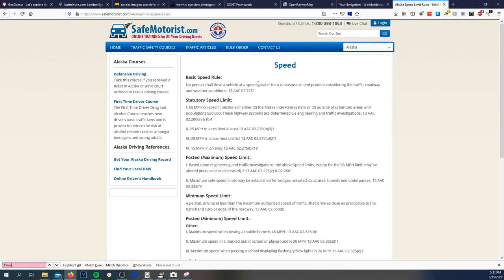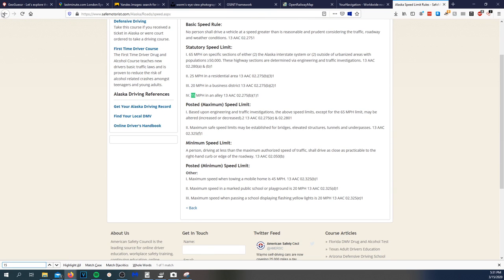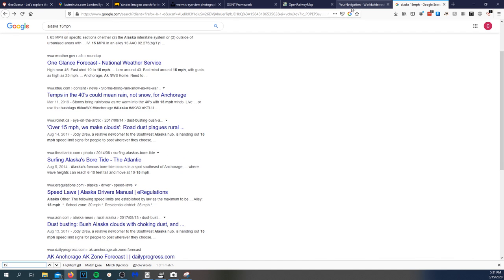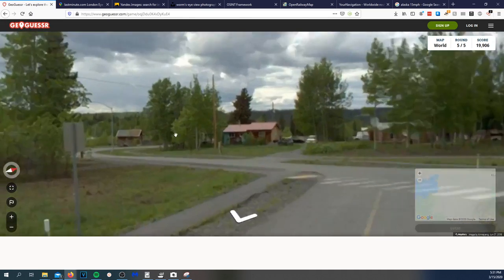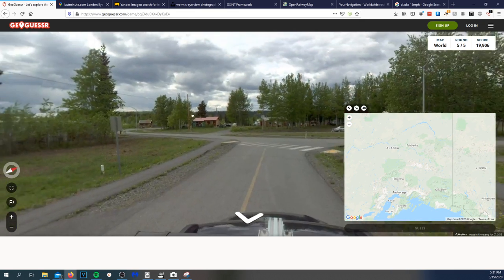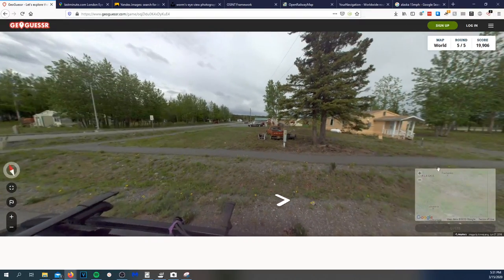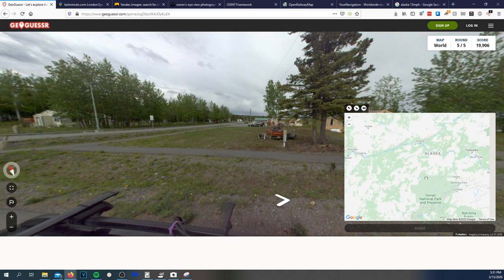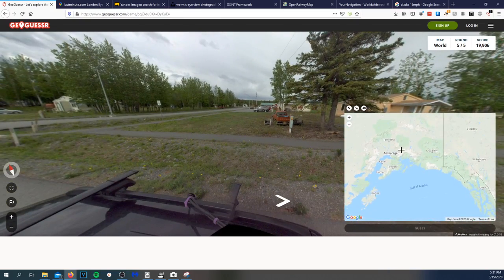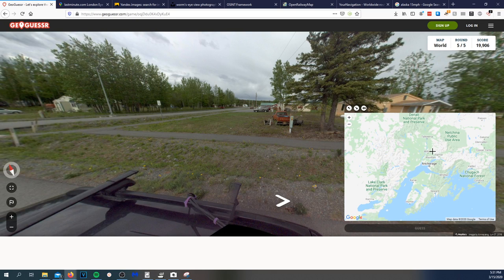Searching '15 miles per hour' — statutory speed limit in an alley. That doesn't really get me anything else. Okay, I'm going to do my best with just the knowledge I have. There aren't really mountains around, and honestly Alaska is such a huge state. Anchorage has a ton of mountains around it — I'm just going to throw my guess right there in Anchorage.